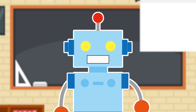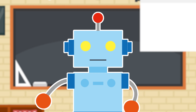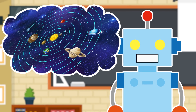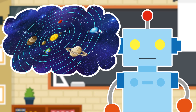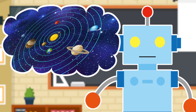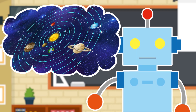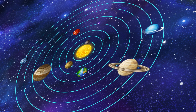Hi! Today, we'll learn about our solar system and planets. What is a planet, Mr. Taylor? A planet is a large round object in space that moves around the sun. The solar system consists of the sun and the planets. There are eight planets that revolve around the sun.